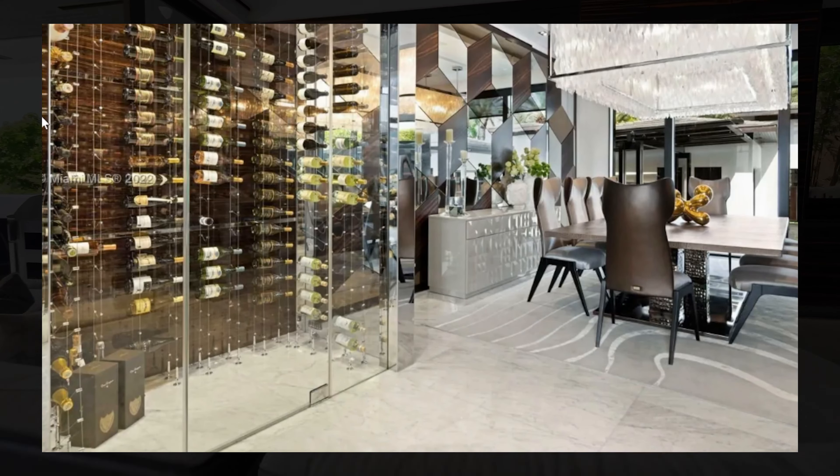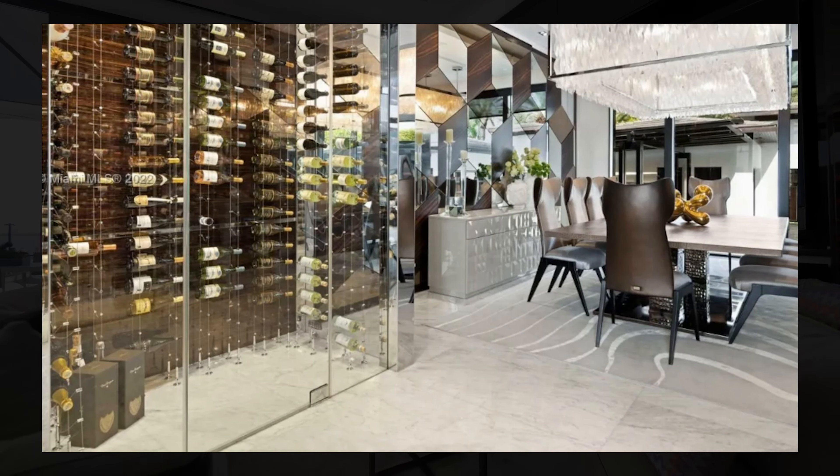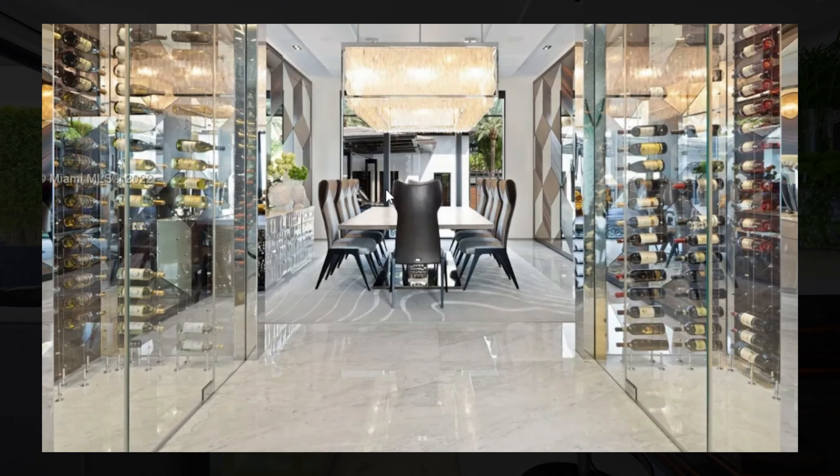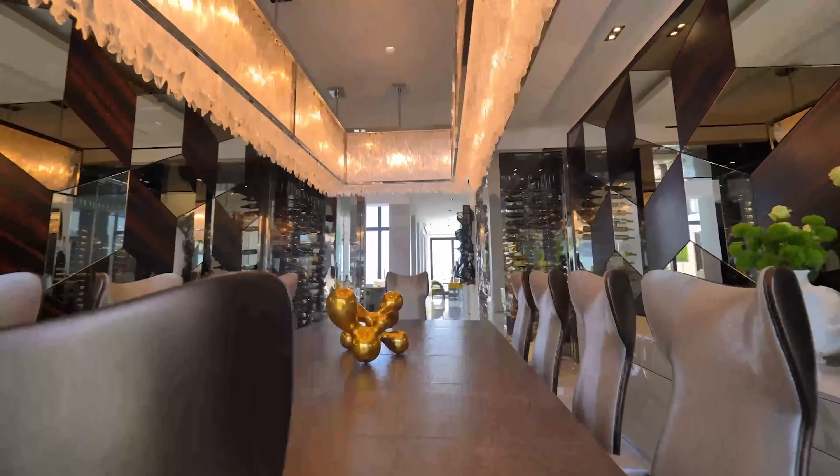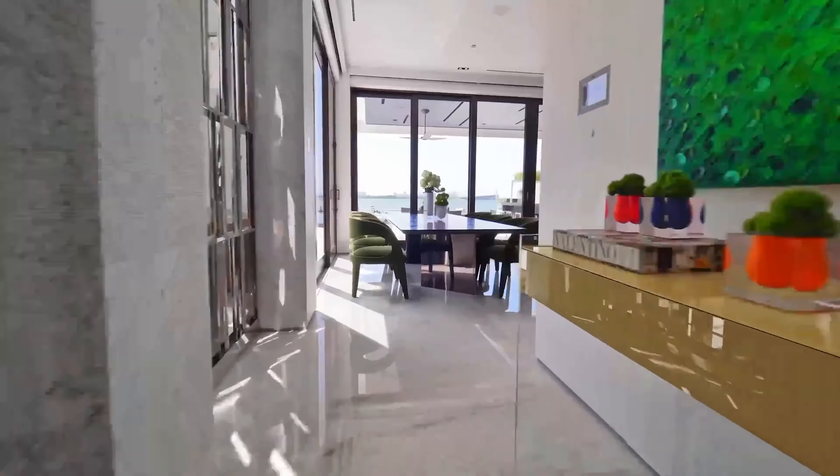Right next by, you have a large wine cellar with the dining room. The dining room has a large dining table with space for up to 12 people, as well as an enormous chandelier.